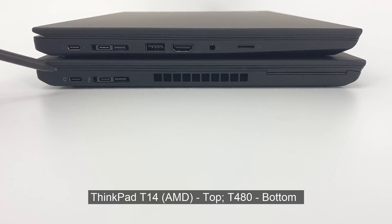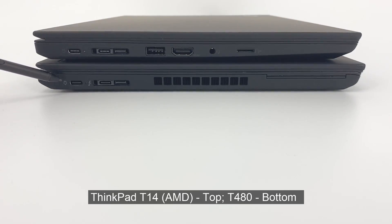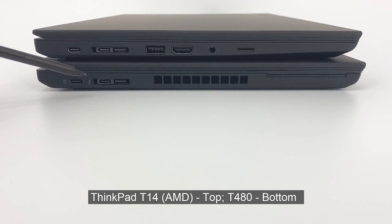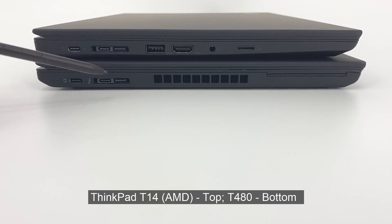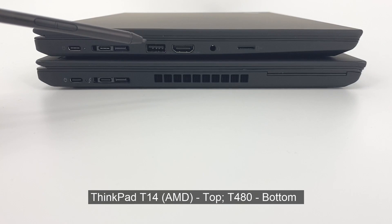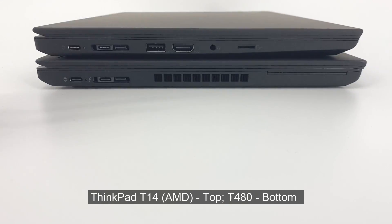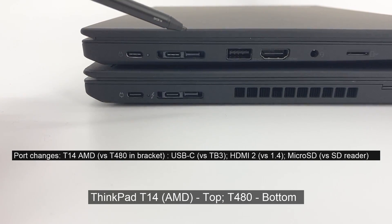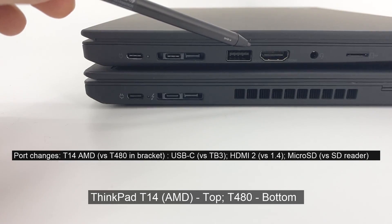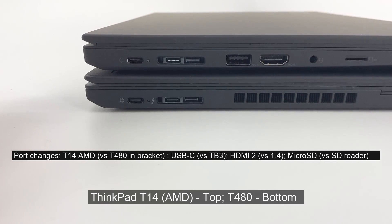The T480's ports were quite focused on the right-hand side. On the left, you have just the charging port, Thunderbolt 3, docking function, as well as the smart card reader. What is quite noticeable is the fan exhaust is on the left-hand side. On the newer T14 on top, the overall number of ports remains largely the same, except perhaps a little bit better spread out — USB port on the left, HDMI, audio jack, and microSD card reader.